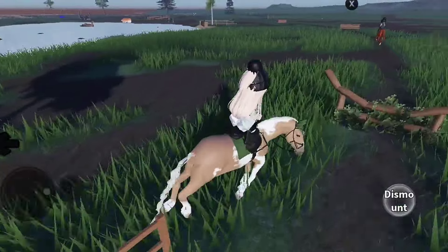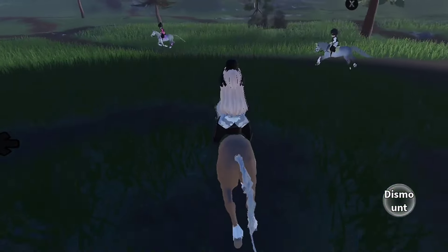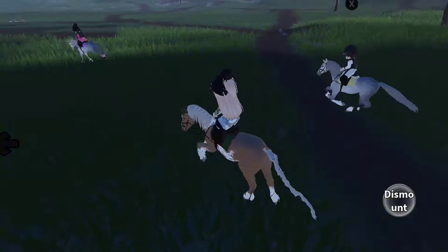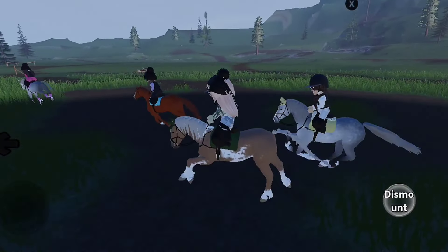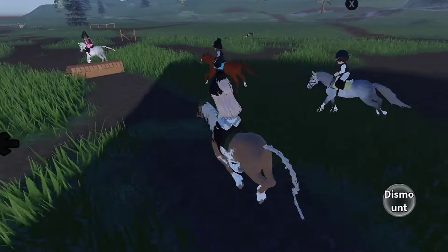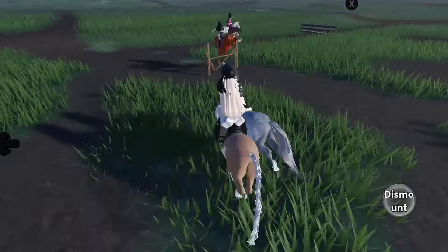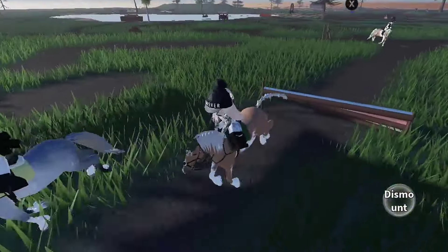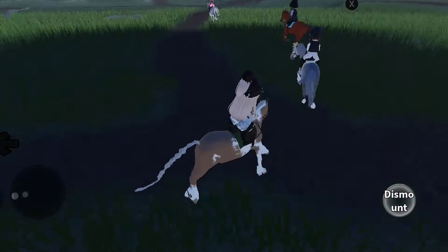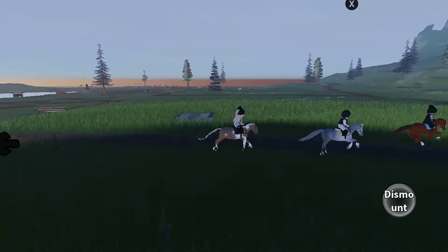Summer looks so cute with his braided tail. Oh my gosh. Good boy. I am losing Cal right now, I don't know where on earth she is going. This fan is so cute with her horse matching Milo. Oh my gosh. Good boy. I love how detailed the jump animation is. It is so cool.